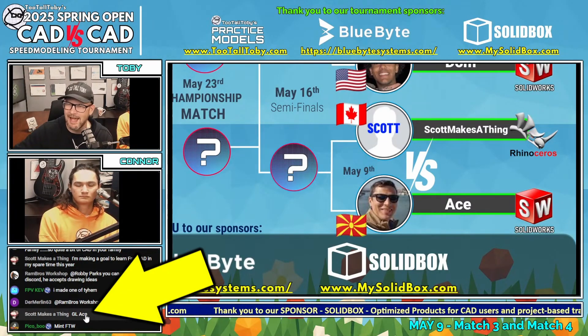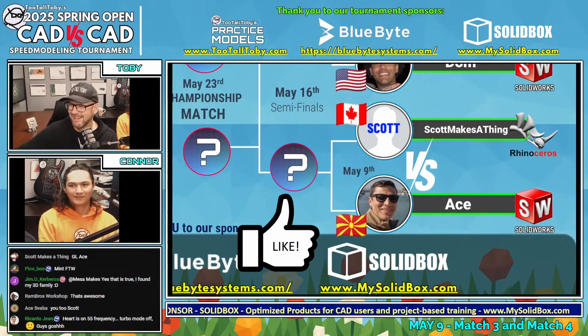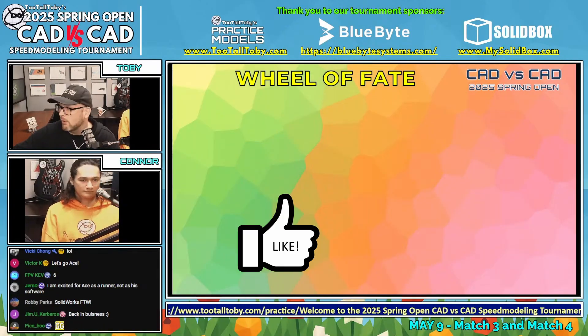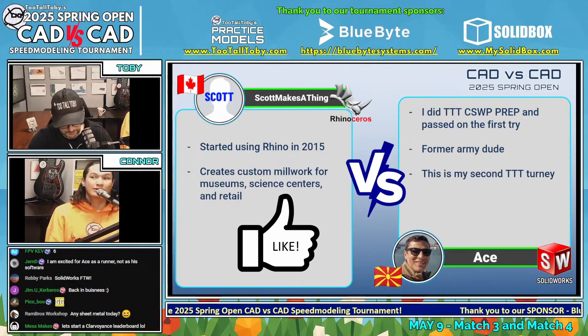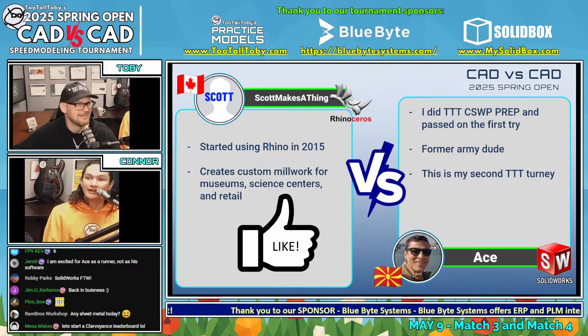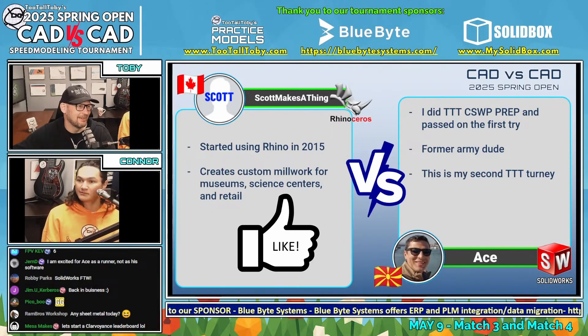We can see in the chat that Scott Makes a Thing said 'good luck Otse,' so Otse has a fan — and that fan is the person he's playing against. We're going to take a look at drawing number three. Starting off, Scott Makes a Thing is using Rhino and has been using Rhino since 2015. This is my personal first time seeing Rhino, though I have seen SolidWorks quite a bit more. Scott has created custom millwork for museums, science centers, and retail — which is pretty cool and a great contribution to the community.